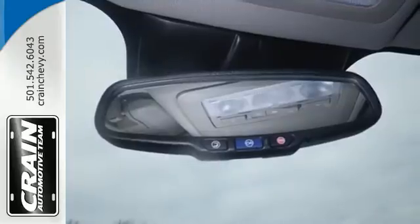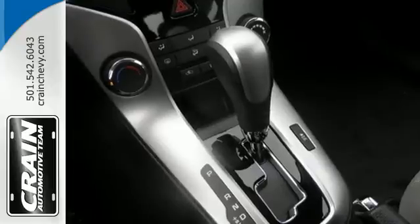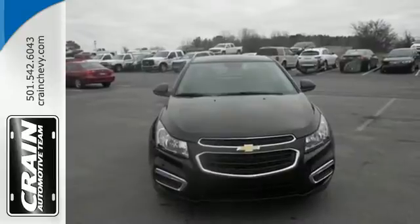Not only will your Bluetooth-enabled devices have a home, OnStar with 4G LTE creates your very own mobile Wi-Fi hotspot.